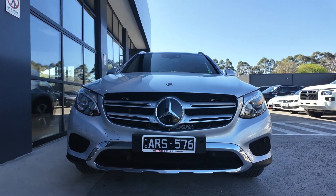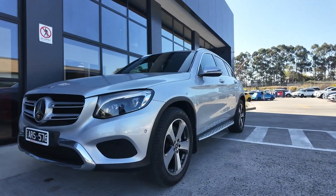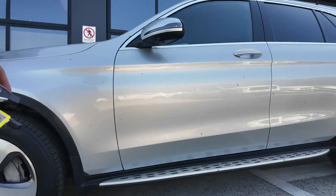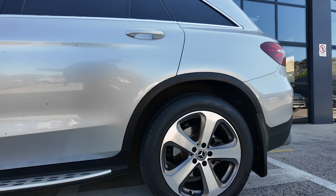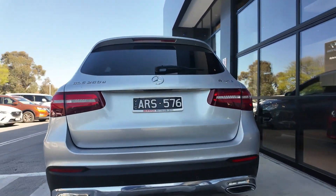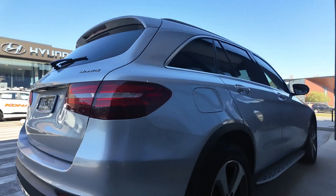Welcome to Beric Mitsubishi, where we offer a carefully curated selection of high-performance vehicles, ensuring that every car we sell meets our rigorous standards for quality and reliability. With a strong focus on customer satisfaction, we are proud to be a top choice for car buyers across the region.